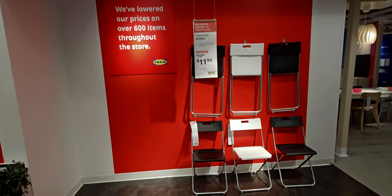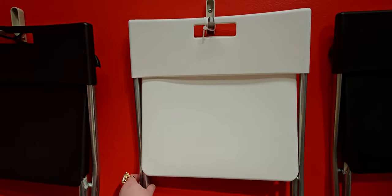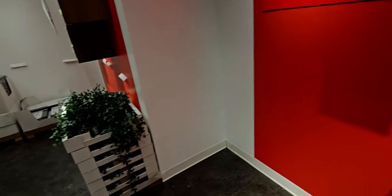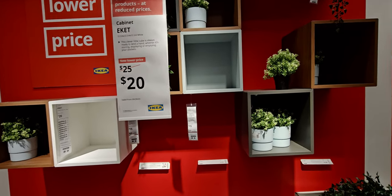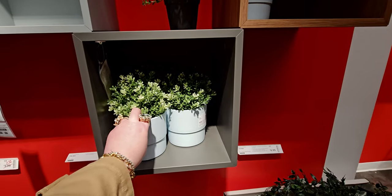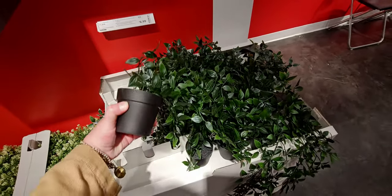These swivel chairs are on sale 10% off for $59.99. See how these are on the wall — this is like Shaker style, they used to put their chairs on the walls like this, and I think that's so interesting because it takes up less space on the floor. I actually have those chairs — they're very nice. Over here there are more pots and these cubicle shelving units for I think $20.